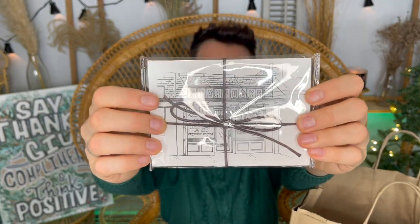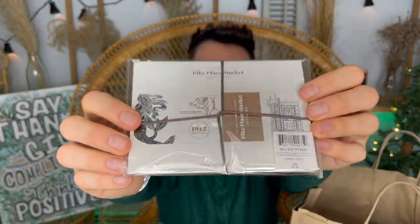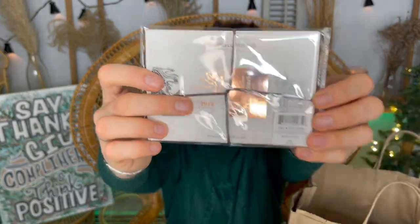I also got these postcards wrapped very nicely with a faux leather bow. There's a picture of the first Starbucks on the front, and it comes with four postcards. One features the siren, another features Rachel the Piggy Bank — that's apparently the pig's name. These were $12.95, so not too bad for four. I might put them in my Starbucks Christmas tree.